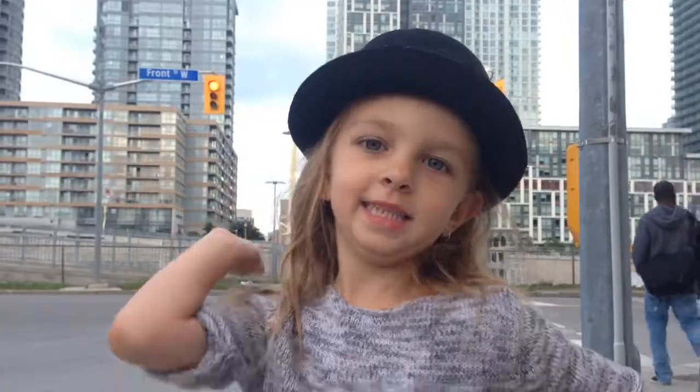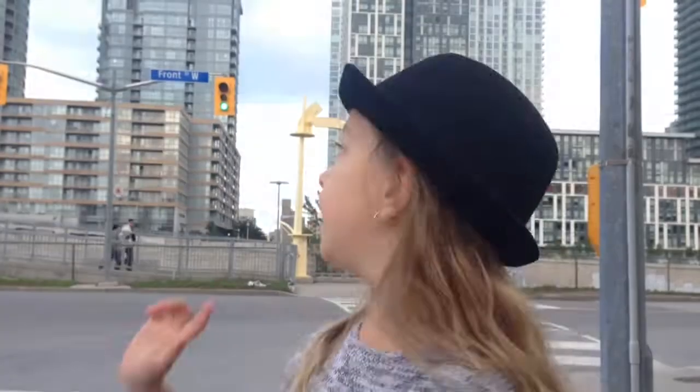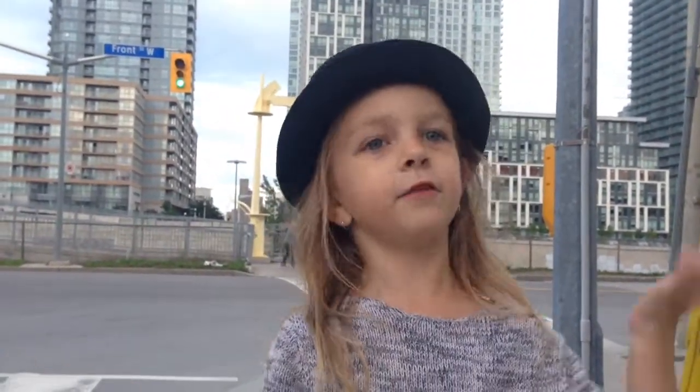Red light means stop. Walk. Or drive if you have a car. If you don't have a car, you can walk or take a scooter.